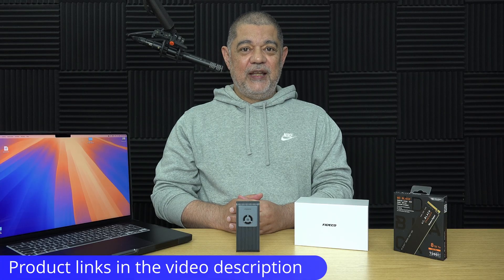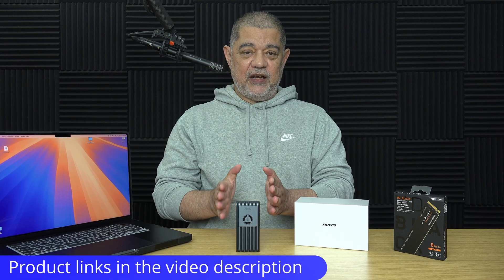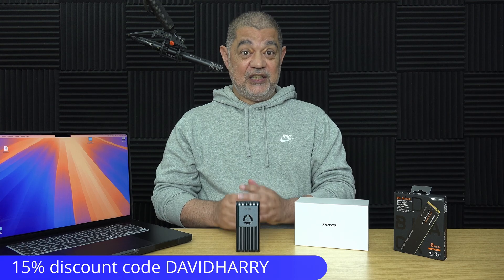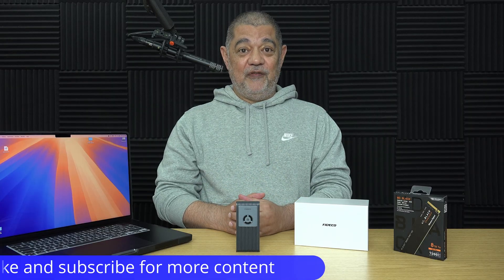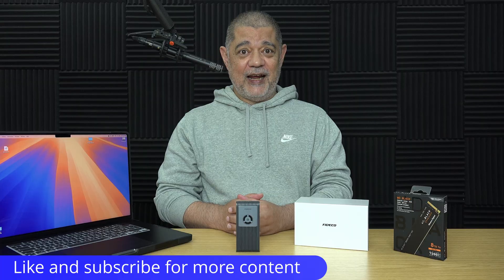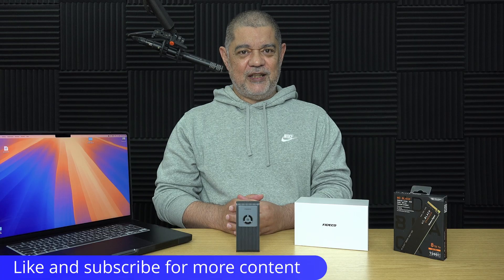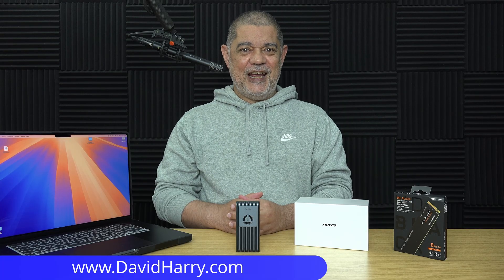There will be links to everything used in this video in the description below. If you're buying from the Firedeco website, use my 15% discount code 'David Harry' — it's site-wide, so it gets you 15% off anything on the Firedeco website. Give the video a thumbs up if you liked it, and if there was something exceptionally good or entertaining, you may want to subscribe for similar videos in the future. I'm David Harry — thank you very much for watching, take care and goodbye.